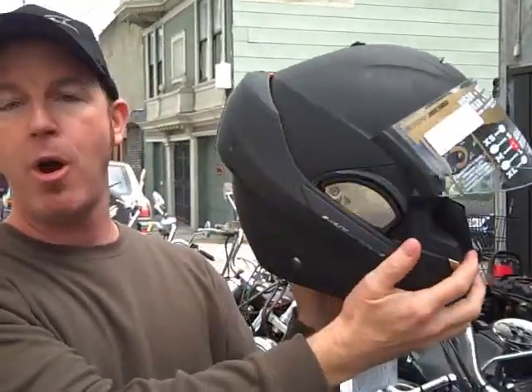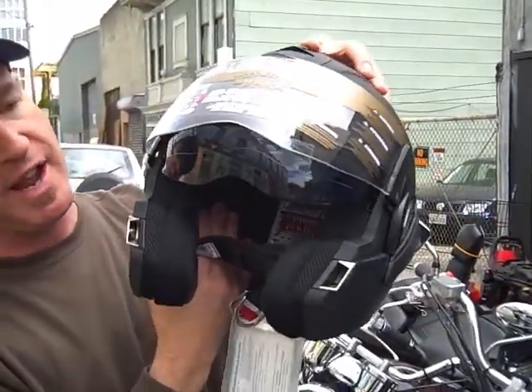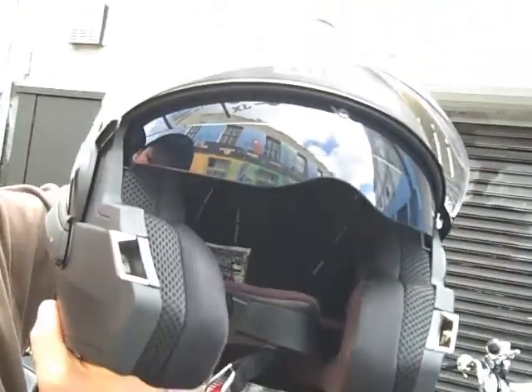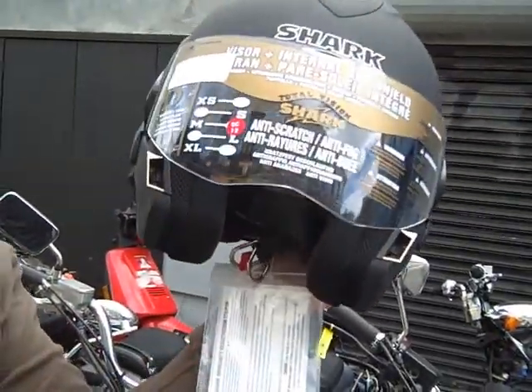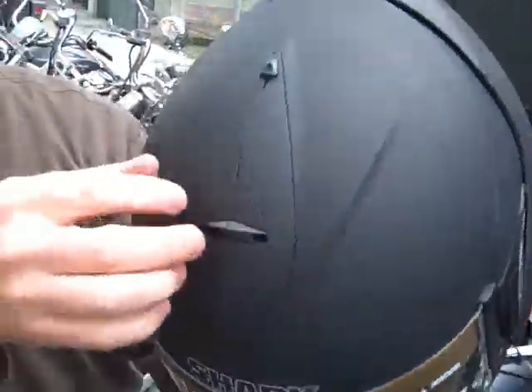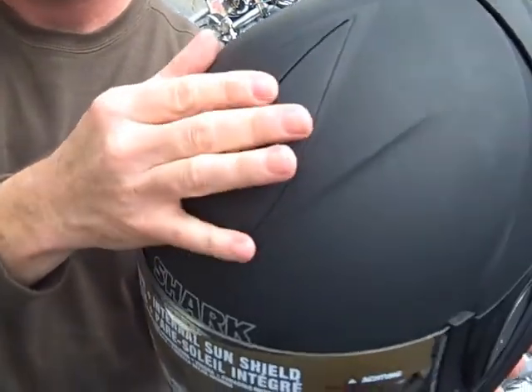When the chin bar is locked back, it's a full open face, and you can utilize the sun visor. You can also use the sun visor when the chin bar is down, and the face shield will come down as well. The sun visor is operated by a slide mechanism up top.